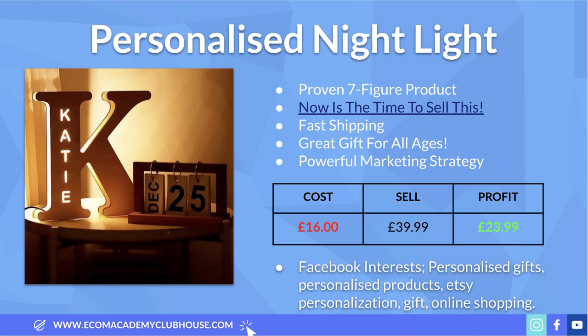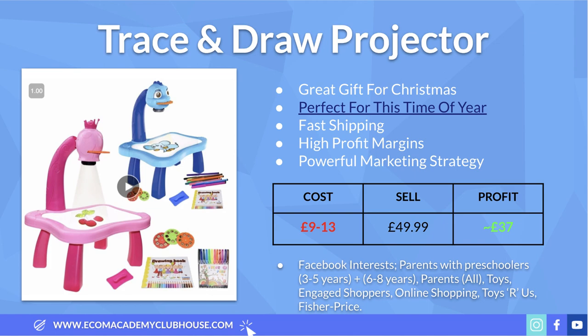For Facebook interests, target 'personalized gifts' — people who like buying personalized gifts are more likely to buy this. You can also target personalized products, places like Etsy that specialize in this, 'personalization gift,' and of course online shopping — people who are used to hitting that 'shop now' button on Facebook ads and actually buying.